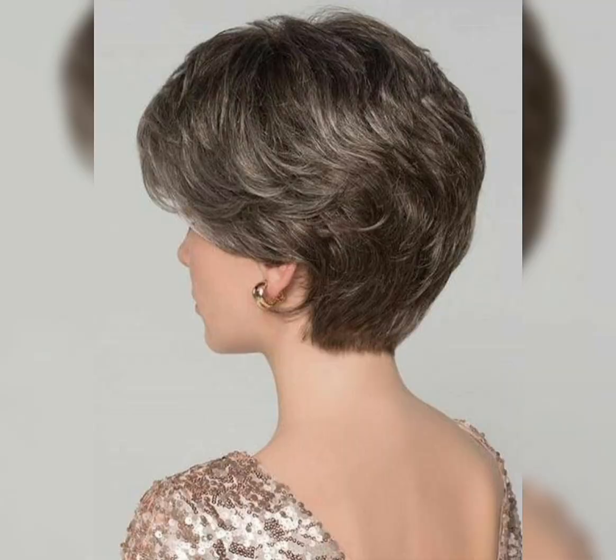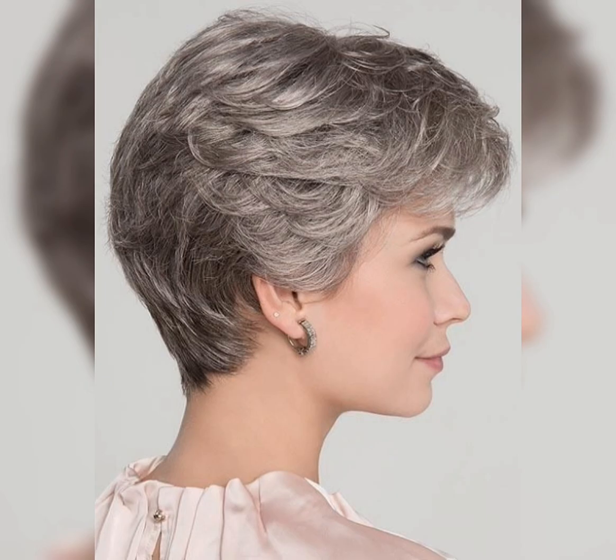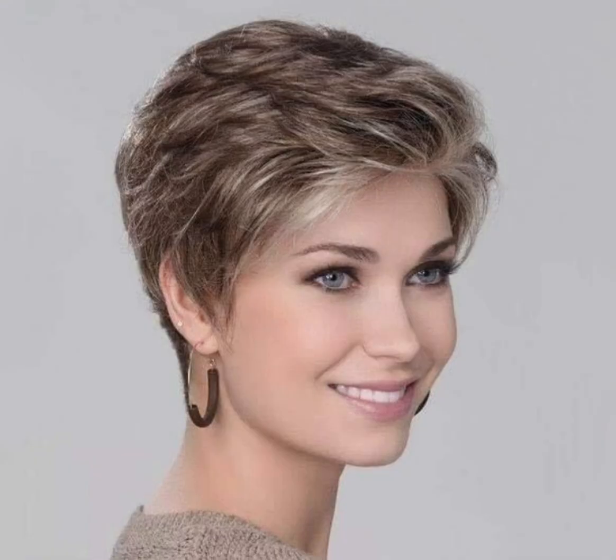If you like this video, please hit the like button and share it with your friends, family members, and on social media. Let us know what topics you'd like to see next in the comments below. Pixie Bob Haircut — the ultimate destination for hairstyle inspiration, empowering women one hairstyle at a time.